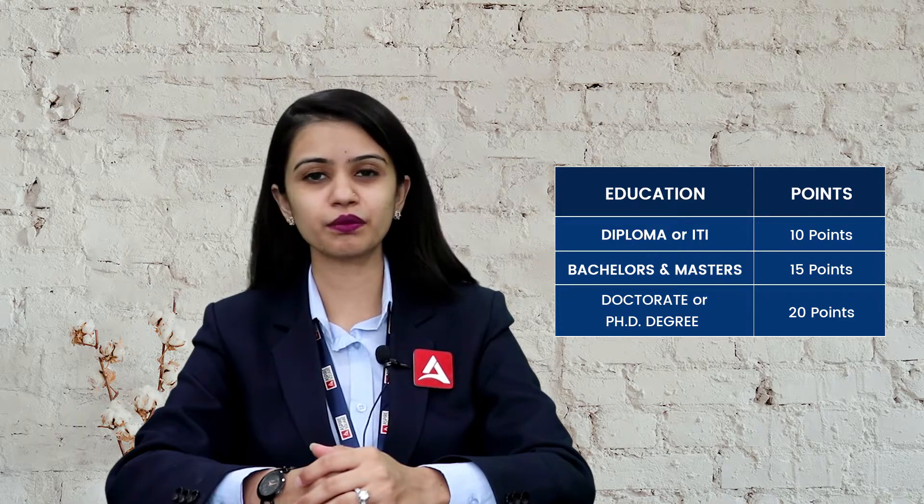Now coming to the education criteria. If you have completed your diploma or ITI then you can claim 10 points. Your bachelor's and master's can bring you 15 points, and your doctorate or PhD degree can reward you 20 points.